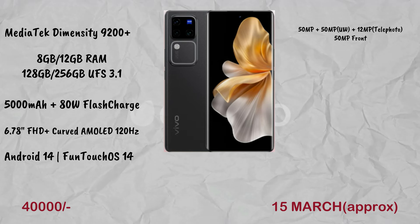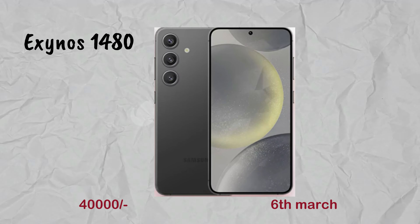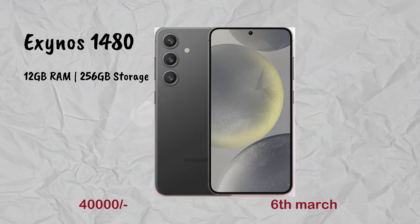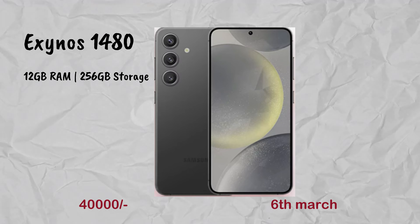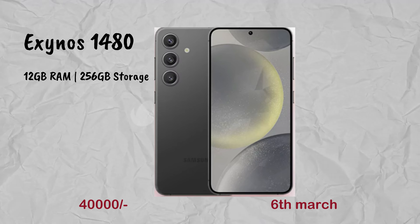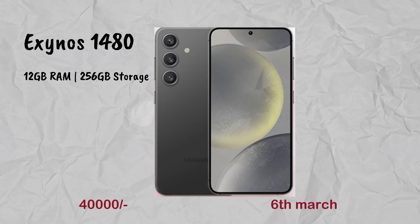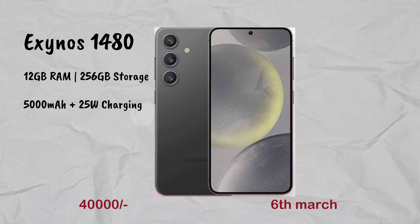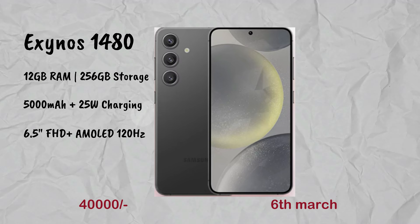Next is the Samsung Galaxy A55 series. It has an Exynos 1480 processor with 12GB and 256GB storage, and possibly a 6GB variant as well. It has a 5,000mAh battery with 25W charging and a 6.5-inch full HD AMOLED display with 120Hz.